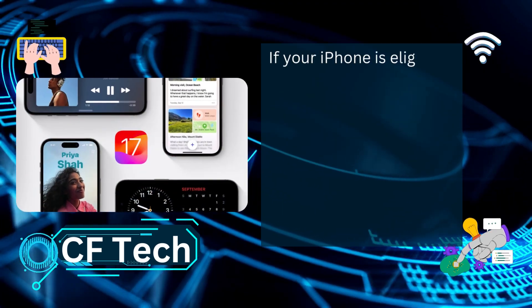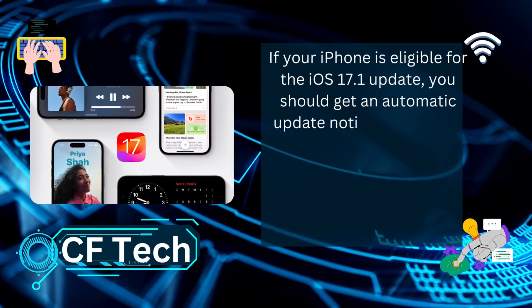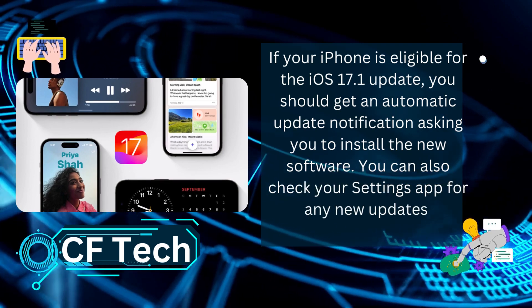If your iPhone is eligible for the iOS 17.1 update, you should get an automatic update notification asking you to install the new software. You can also check your settings app for any new updates.